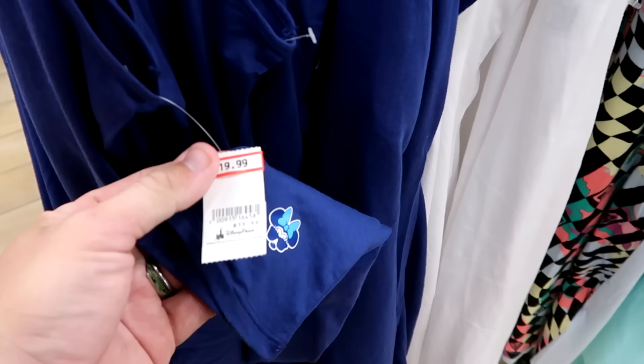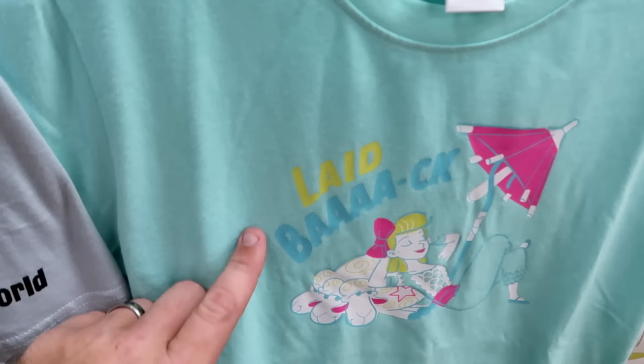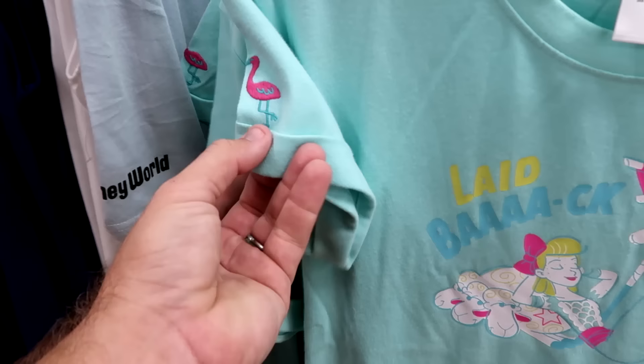They also have a white dress with that same Minnie Mouse graphic — really soft and very nice quality. Over here is a nightgown from the Disney Pixar summer collection with Bo Peep and her sheep, it says 'Laid Back,' and the flamingo is embroidered on the sleeve. Now $19.99 from $50.